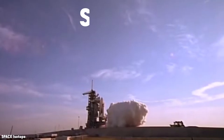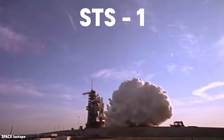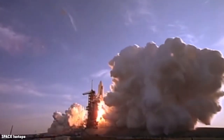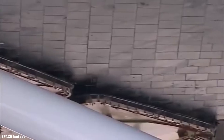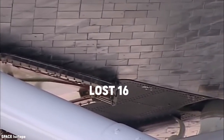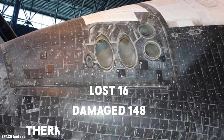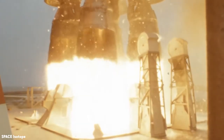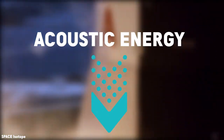Data from the launch of STS-1 found an overpressure wave was created by the shuttle's engine, which contributed to the loss of 16 and damage to an additional 148 thermal protection tiles. Therefore, it is very necessary to reduce the sound or acoustic energy as much as possible.